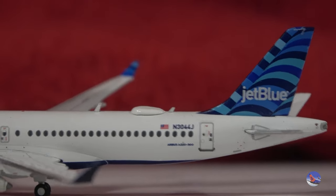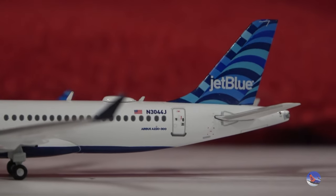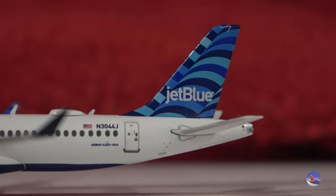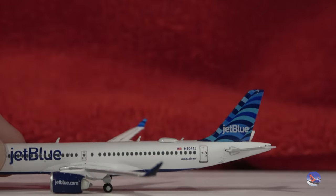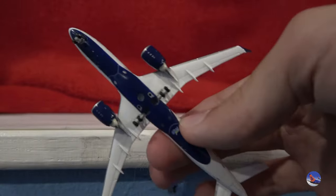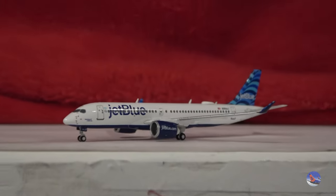We do have some antennas on top — three of them along with the Wi-Fi dome. November 3044 Juliet is the registration, along with Airbus A220-300 printed underneath. And we have the beautiful Hops tail printed on as well — looks really good here. Maybe a little bright on the colors, but it's pretty good nonetheless. It's also on the inside of the winglets, with plain blue on the outside. Underneath, we have the dark blue belly. Very tiny Gemini Jets logo and stand hole — a very nice model here from Gemini. Great to have this in the collection.